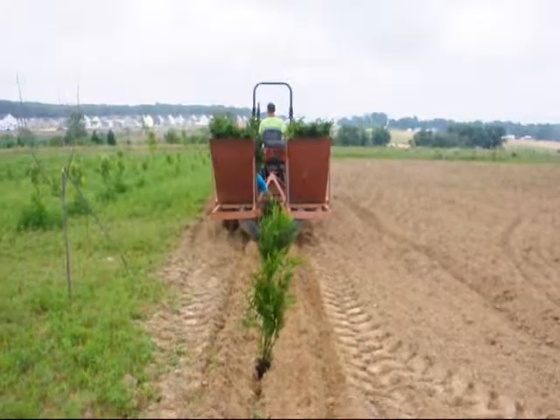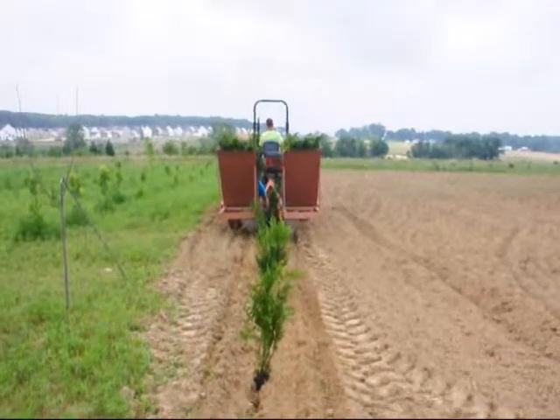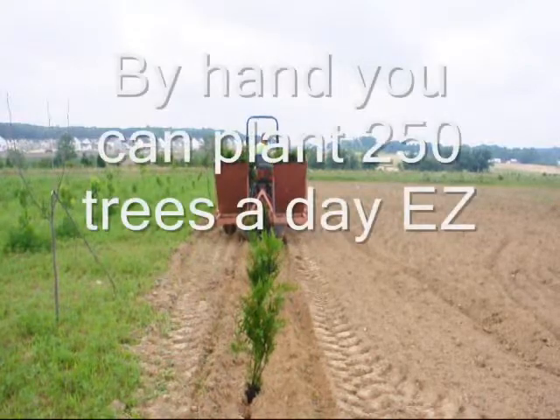To give you an example, Arborvitae — some of them which cost as low as $2 or $3 a piece — could be worth $20, $30, $40 in three or four years.